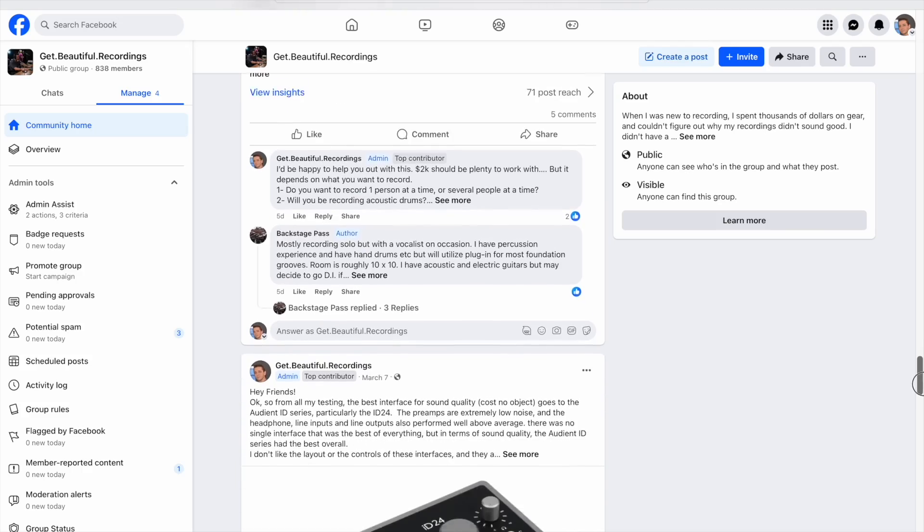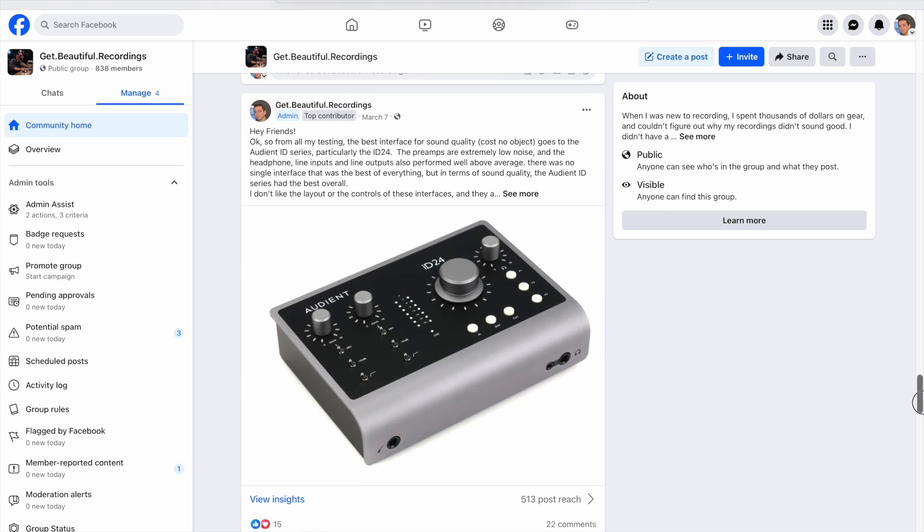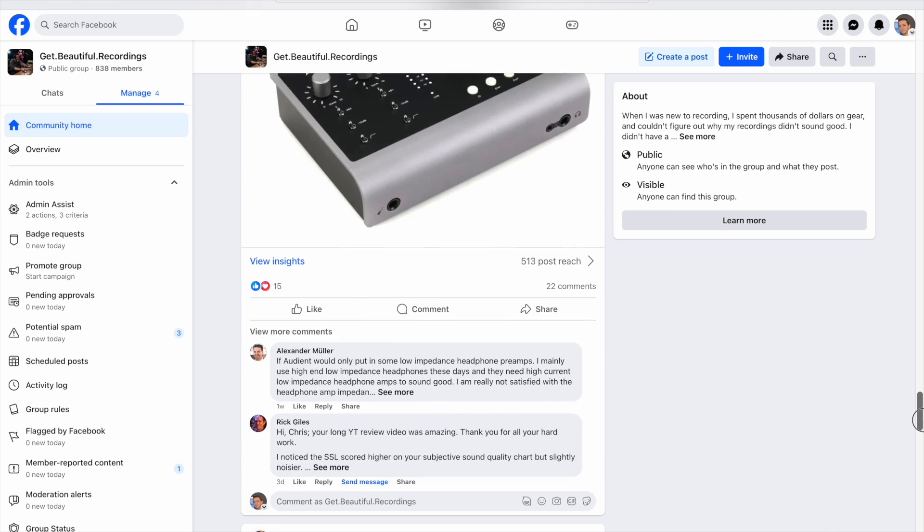For those of you who are part of my Facebook group, you already know the results because I posted it as soon as I did the testing. If you're not part of my Facebook group, you might want to check it out — I'm there to answer any questions about your recording journey. Feel free to join the community called Get Beautiful Recordings.